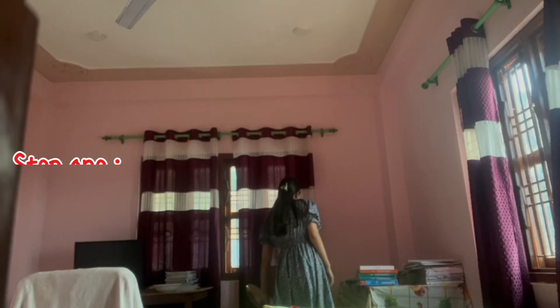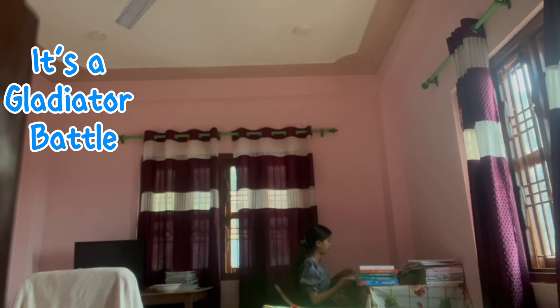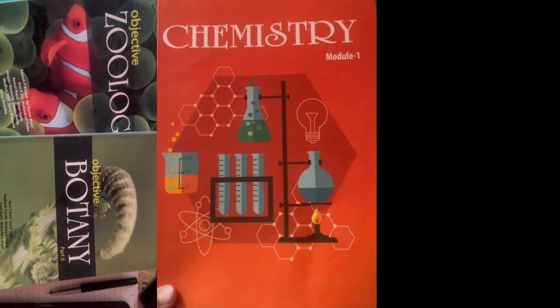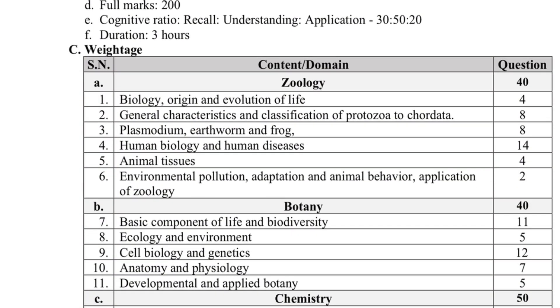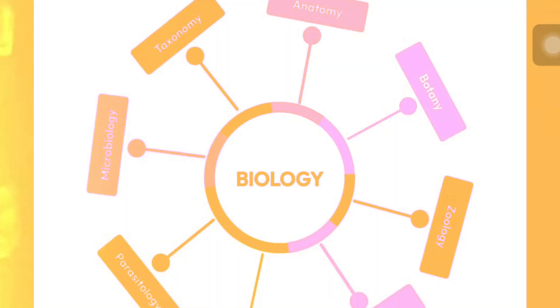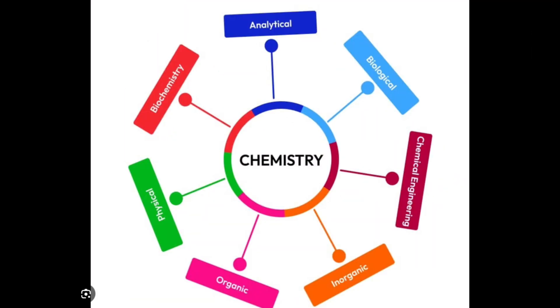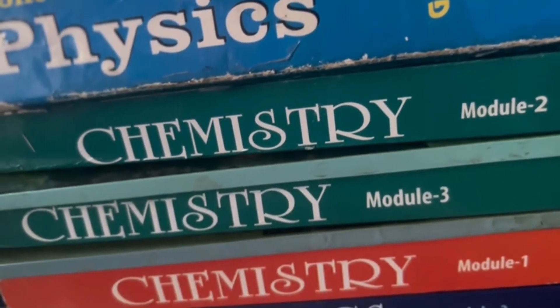Step one: know the enemy. Your medical entrance exam is like a gladiator battle, except your weapons are biology, chemistry, and physics. Start by getting the syllabus, highlight the topics, mark your weak spots, and make the road map. And speaking of a roadmap, you need the right tools for that.